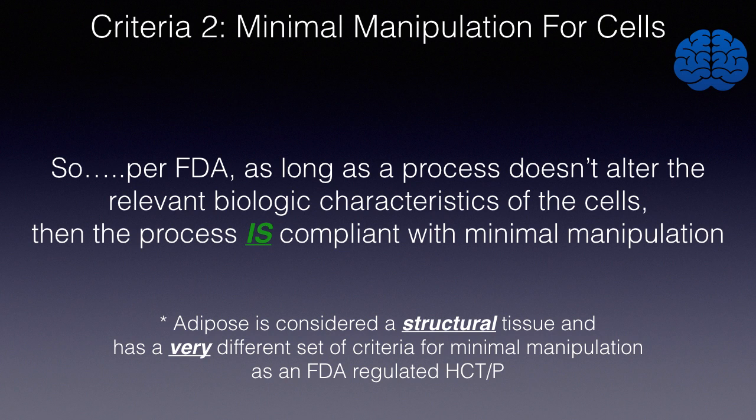If there is a process for which there is no information — for example, a brand new manufacturing process with no data, no research, no outcomes — then the FDA by default considers that more than minimal manipulation. New processes have to be evaluated to meet the criteria. Established processes, as long as they don't alter the relevant biological characteristics of cells, are considered compliant with minimal manipulation. As an addendum, adipose is considered a structural tissue, and there are different criteria for structural tissues to meet the minimal manipulation guideline.